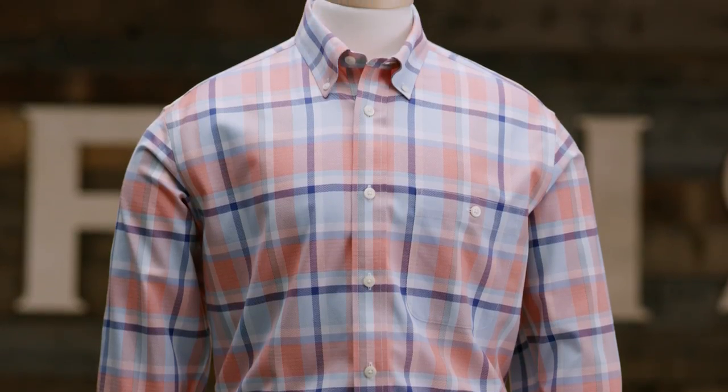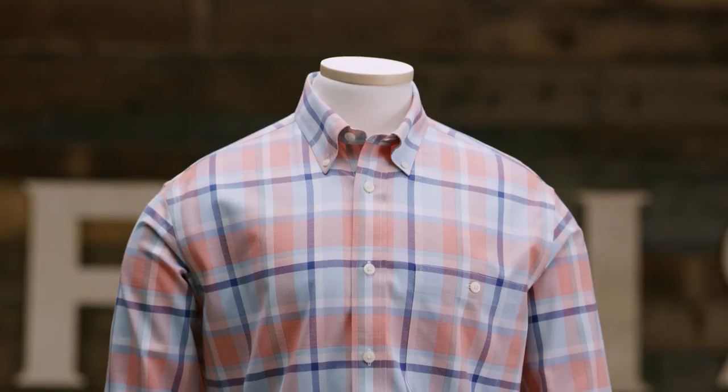Hey, I'm Jeff, e-commerce director here at Orvis, and this is our ultimate wrinkle-free shirt. We took all the decades of know-how from building the best fishing shirt in the world and poured it into the ultimate wrinkle-free shirt.